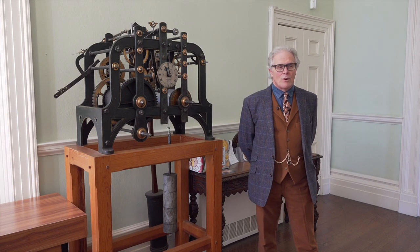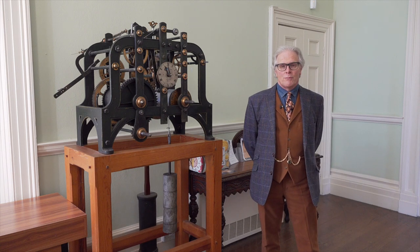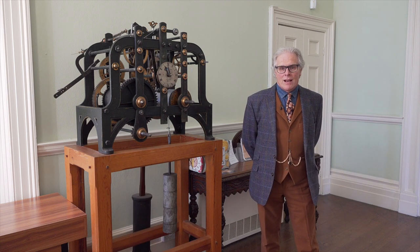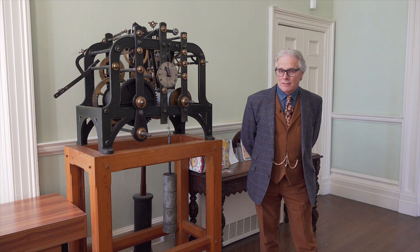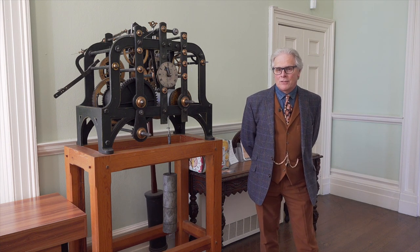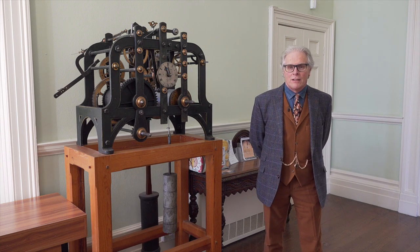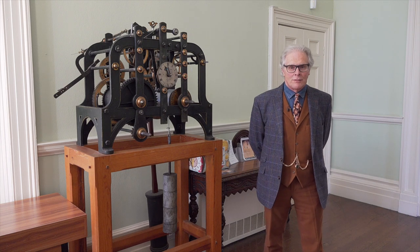Good morning, welcome to Armstead Hall. This is the home of the British Horological Institute and also the Museum of Timekeeping. We've had a museum here since 1988, but in the early 90s the Institute decided to protect the collection by creating a charitable trust that's now run along those lines.